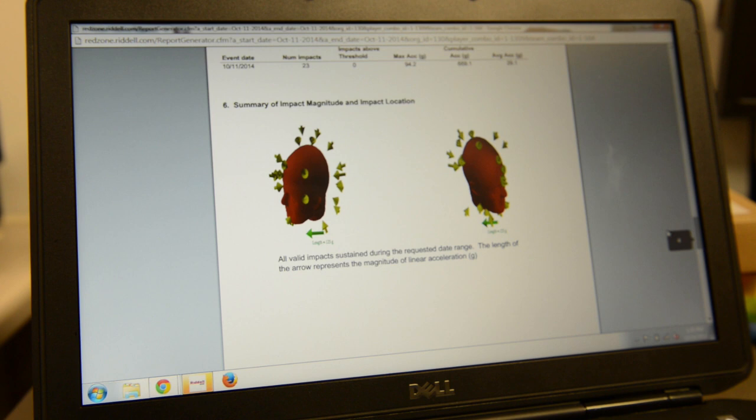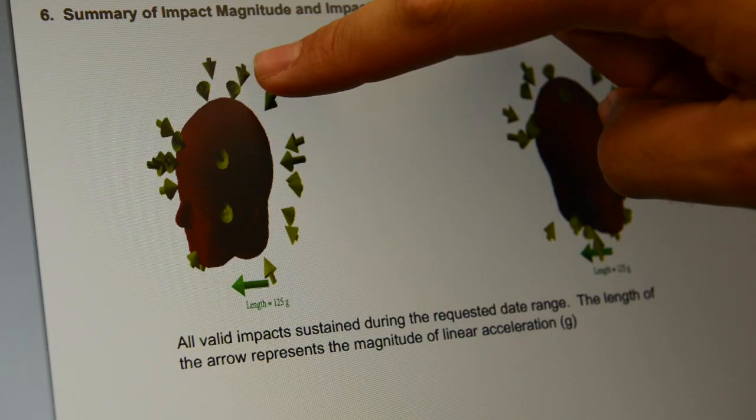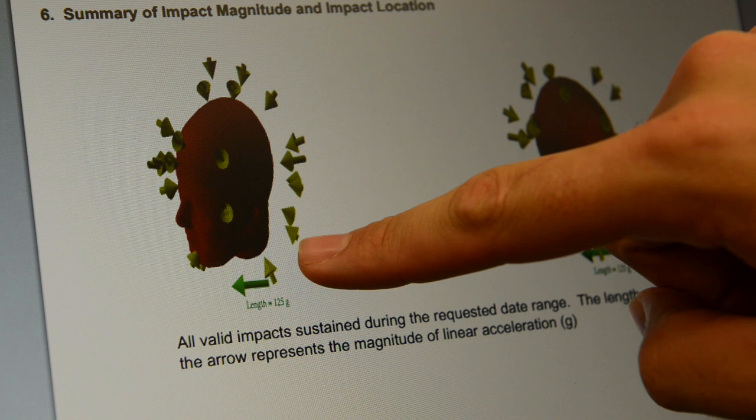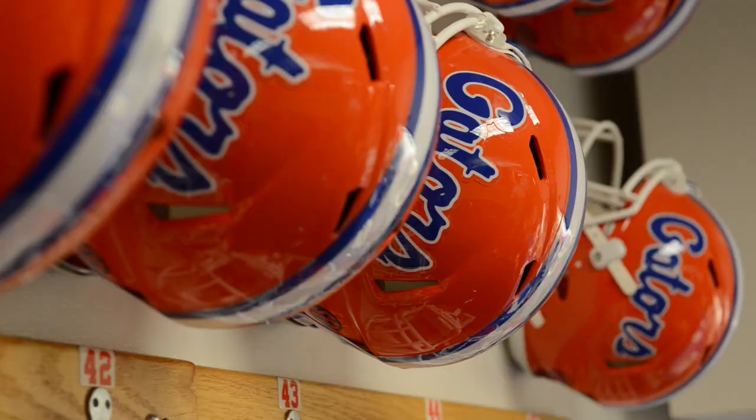After the game, all that data is uploaded online to a cloud system called the Rydell Red Zone, and that allows the coaches, training staff, and our doctors to automatically look at it. We get a really neat printout of what the impact forces were, how long they were, and where they occurred.